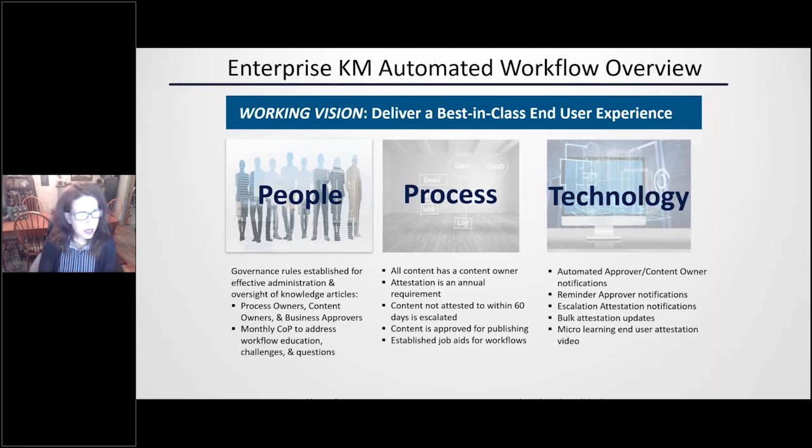It took a lot of collaboration and work with our developers, but as we went through the journey, we really looked at three key areas: the people, the process, and the technology. When we think about people, we established roles — things like process owner, content owner, and business approvers. We also established a community of practice, really to educate all of our end users on a variety of topics, including the workflows. Any time we implement something new, this is the forum that we use to educate folks.